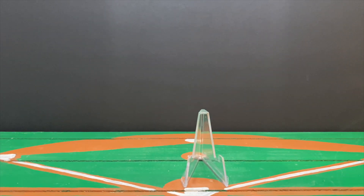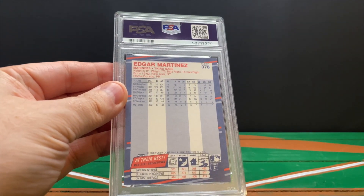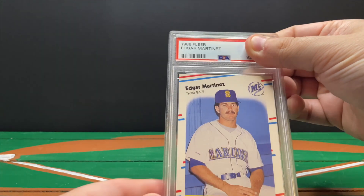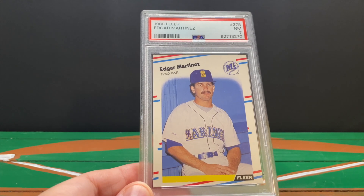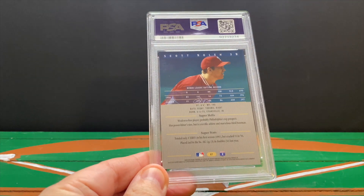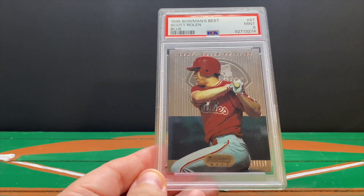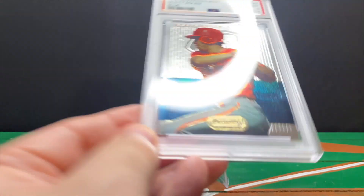There are three others here that are not in the current Hall of Fame class. Here's an Edgar Martinez rookie — I believe this is '88 Fleer, and yes, it is. This gets a seven. The grading companies are really tough on junk wax era cards, so I'm not super surprised. Then there's Scott Rolen — I picked this up on eBay; it's Bowman's Best from '95. This gets a nine — great! I'll take nines and tens all day on these rookie cards.